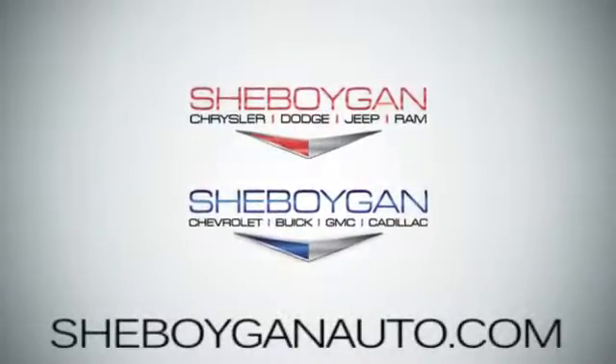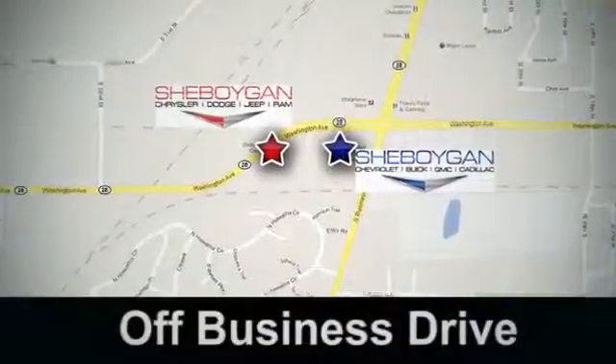Cheboygan Auto — 8 brands in one location, off Business Drive in Cheboygan, Wisconsin.